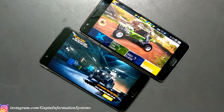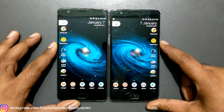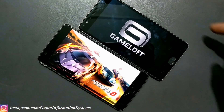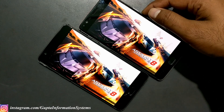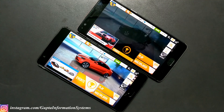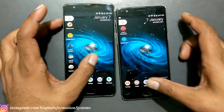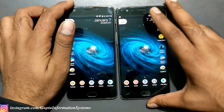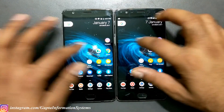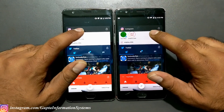The 3T is slightly faster on Asphalt Xtreme. Launching the next game, Asphalt 8. The OnePlus 3T is definitely a lot faster compared to the 3 — about two seconds ahead. So except for Modern Combat 5, most games loaded faster on the 3T. Now let's see which device resumes apps faster — we'll do that after the benchmarking tests. Checking Instagram first.